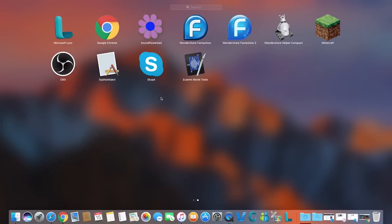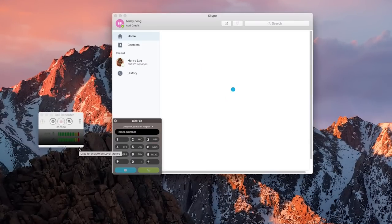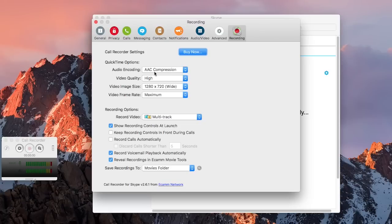After you install it, open Skype and Ecamm Call Recorder pops up right away. The first thing is to check settings. For audio encoding, let's keep AAC compressor — it will be decent quality. For video quality, better set to high of course. Video image size, which is resolution, just set to the highest, which is 720p. And video frame rate, let's set to maximum.